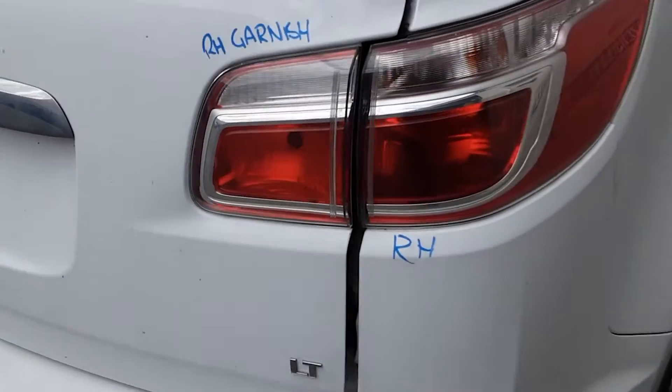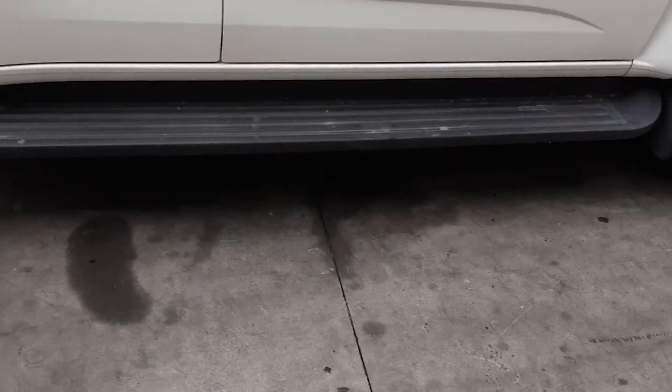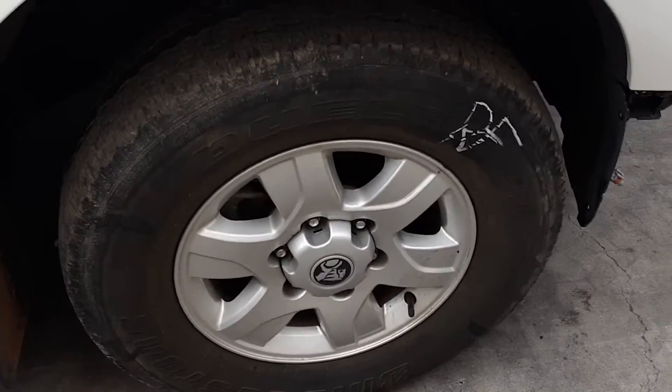Right hand tailgate garnish, right hand tail light, right rear 16 inch factory alloy mag with an average tyre. Right hand side step sold as a pair with all bolts and brackets. Both right hand doors appear to have no damage. Right power door mirror and a right front 16 inch factory alloy mag with an average tyre.